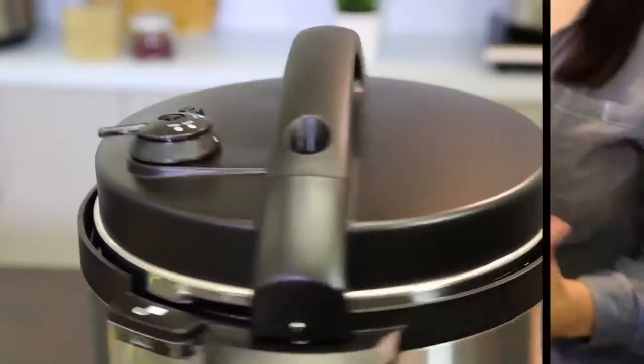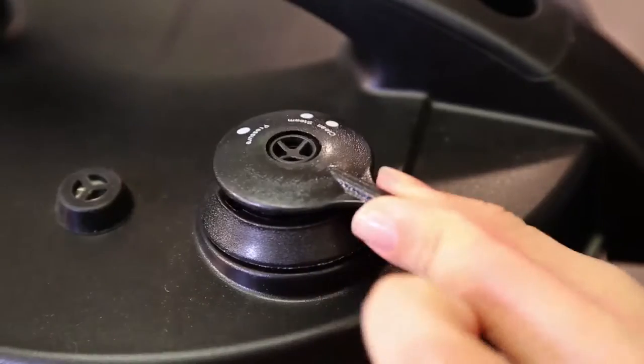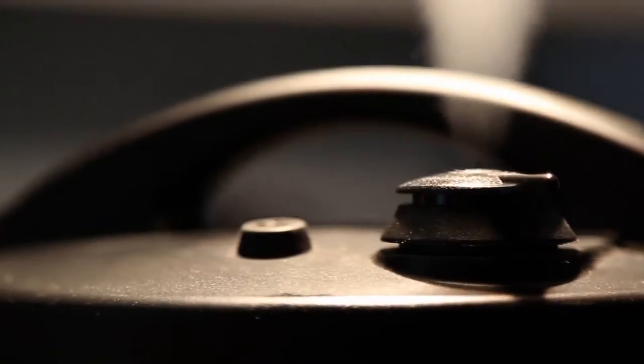First, let's look at the lid. It's equipped with the pressure regulator knob, the safety valve, and the gasket. The pressure regulator knob has three settings: pressure, steam, and clean.